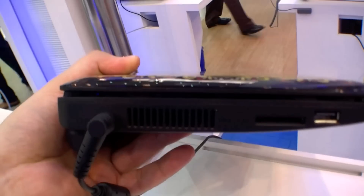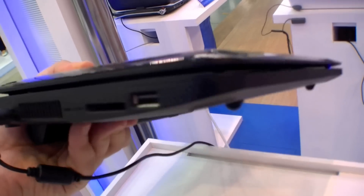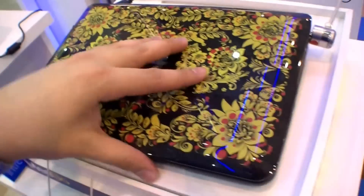On the left side we have the DC in, card reader, and USB. You can see it's not a thin netbook — it's quite thick. We also have a big battery, but I think that's not a problem if you want some battery life.